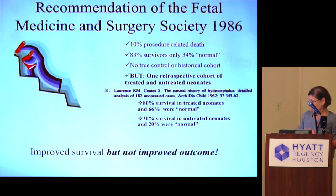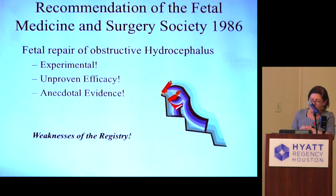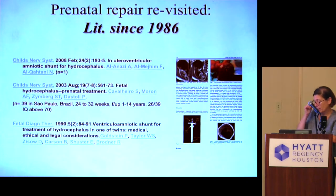From their study, they concluded that fetal intervention might improve survival but not really the outcome, and again there was not a good tradeoff. The words thrown at fetal intervention for hydrocephalus were 'experimental,' 'unproven efficacy,' and 'evidence is only anecdotal.' Studies weren't designed well, and unlike the LAMS trial — which was randomized — everything was stopped.